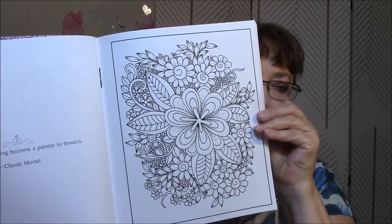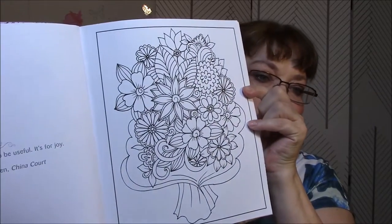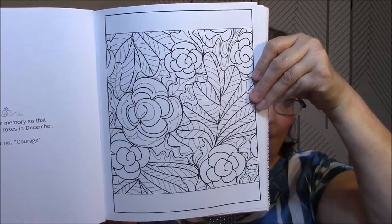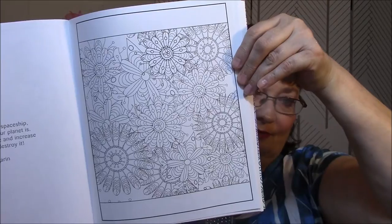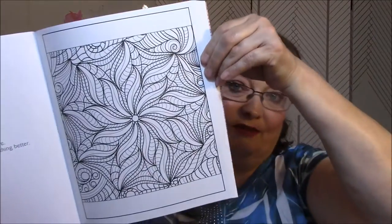There's the first image — so pretty, isn't it? That's going to be really pretty colored. It is single-sided, but it does have a saying on each side. These are just all like flower images. This book really does look like it'd be fun to color, though.